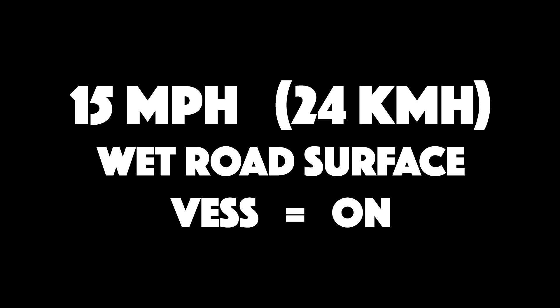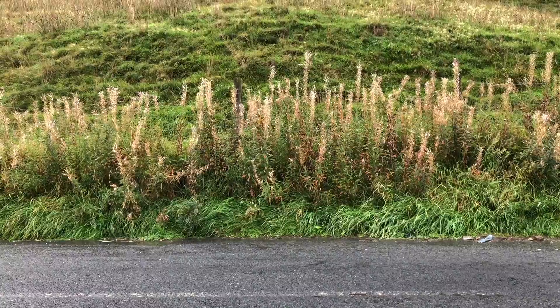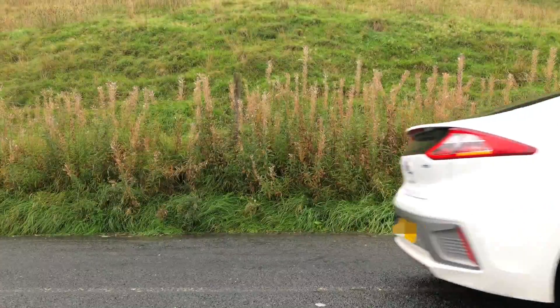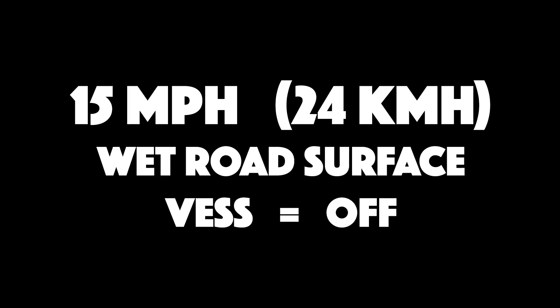Here it is passing us on a slightly wet road, fairly close to the camera, at 15 miles an hour. First with VESS on. Then with it off.